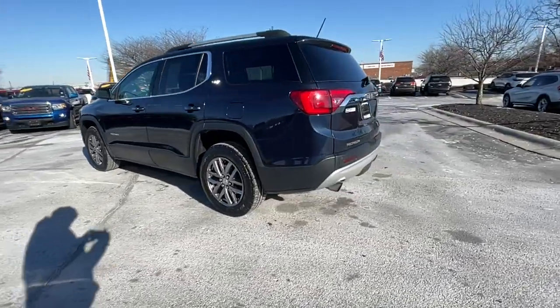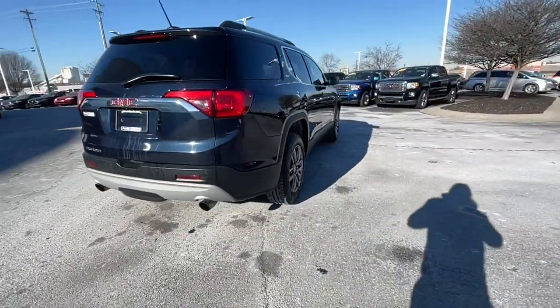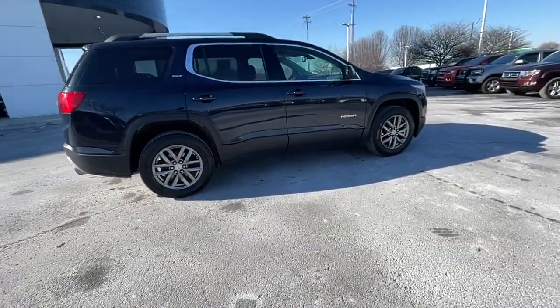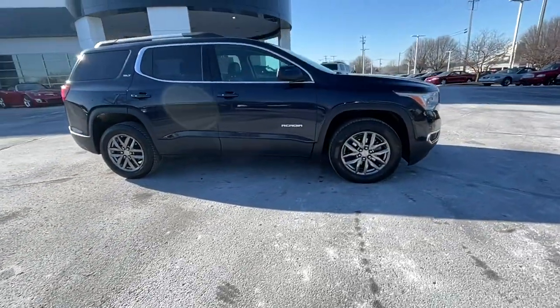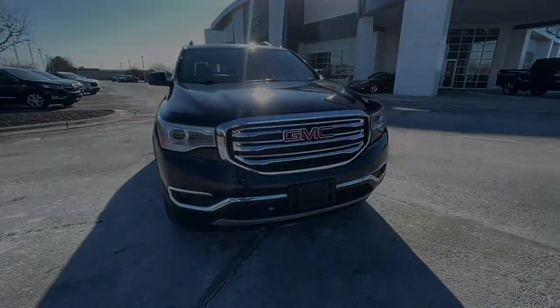This vehicle delivers the best of sporty styling and modern efficiency. Confidence comes standard thanks to driver-focused design, state-of-the-art safety features, and a premium feel. These are just some of the great options this vehicle comes with. Power liftgate.